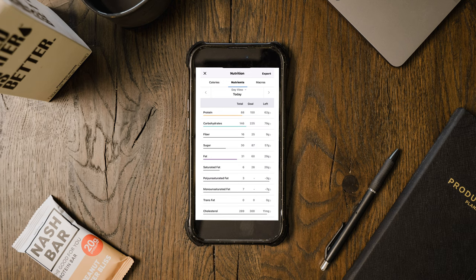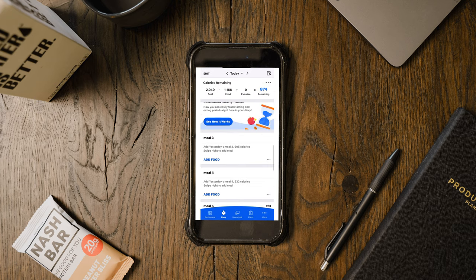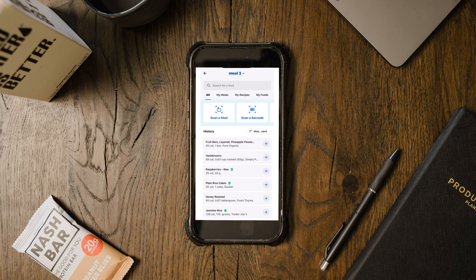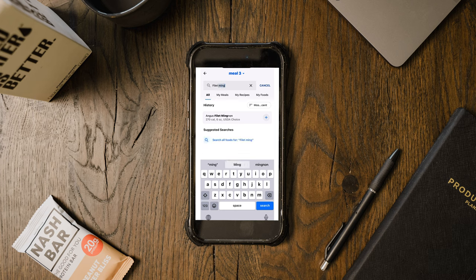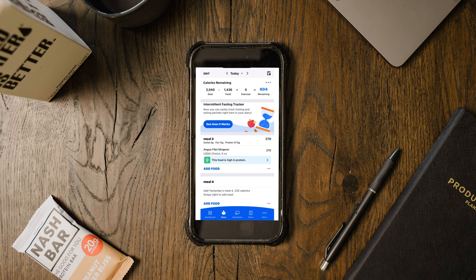Going back to MyFitnessPal, I'm going to head to meal three and track this meal. I'll type in filet mignon and go with the USDA choice option. There's oftentimes a checkmark indicating a verified food, but you can also look online to make sure it matches up. If I'm not sure if it's the right breakdown, I'll look it up on Google or check a few nutrition labels online. Tracking the filet came out to 12 grams of fat and 37.5 grams of protein.